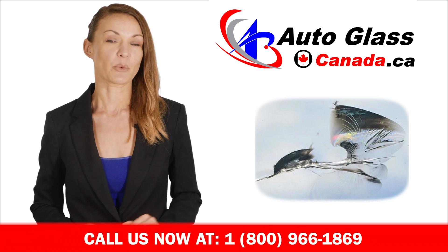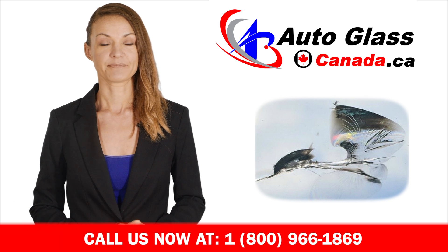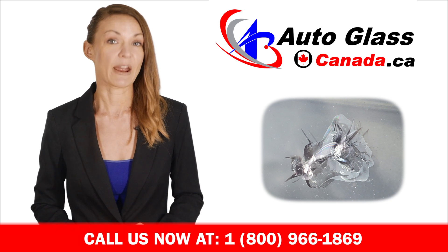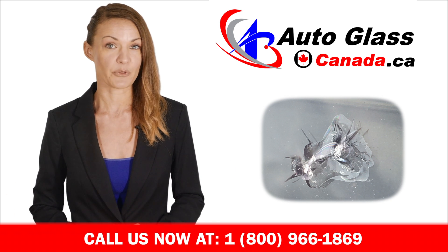As you search for a company to repair your windshield, you may be confused by the different prices companies are charging. Here at Autoglass Canada, we use our exclusive PowerVac system with Diamond Clear Gel to repair your windshield, which ensures that your windshield's crack or chip will not continue to expand after the repair.